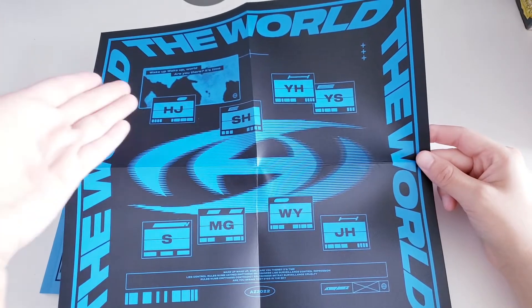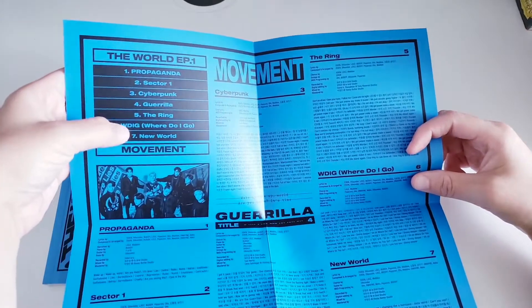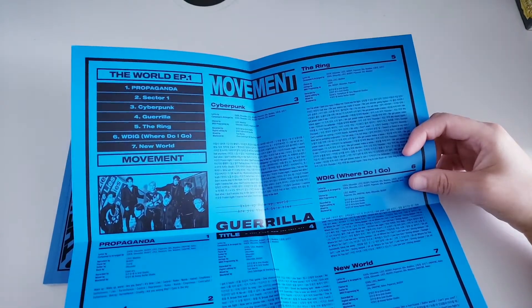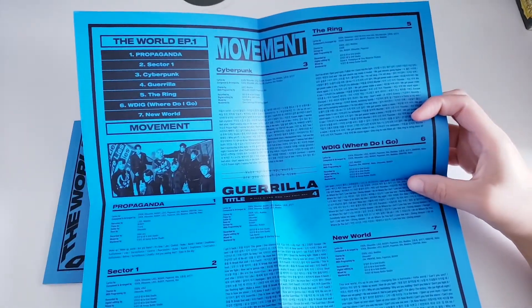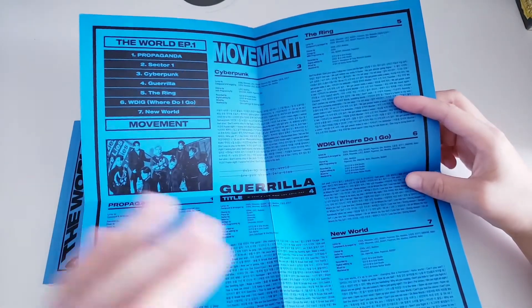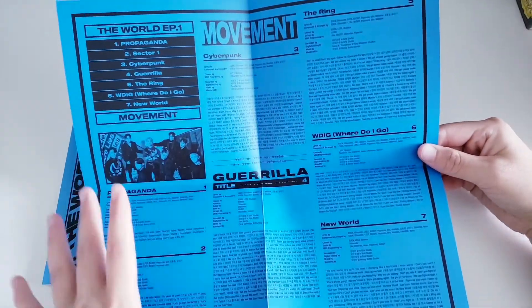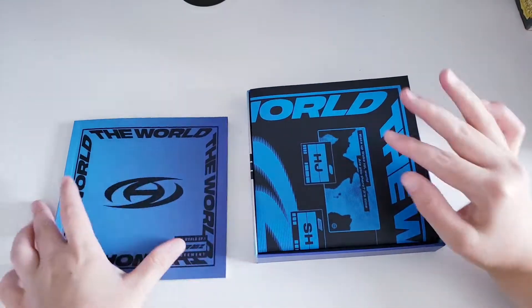There's a little mini poster with their initials and the track listing on it — they did not do postcards, which makes me a little sad, but it's okay. The track listing: 'Propaganda' is the intro, and the title track is 'Guerrilla.' The theme they went with is pop punk, which I'm here for. 'The Ring' is my favorite song off the whole album, but every song is amazing. ATEEZ literally has no bad songs — their whole discography is amazing.